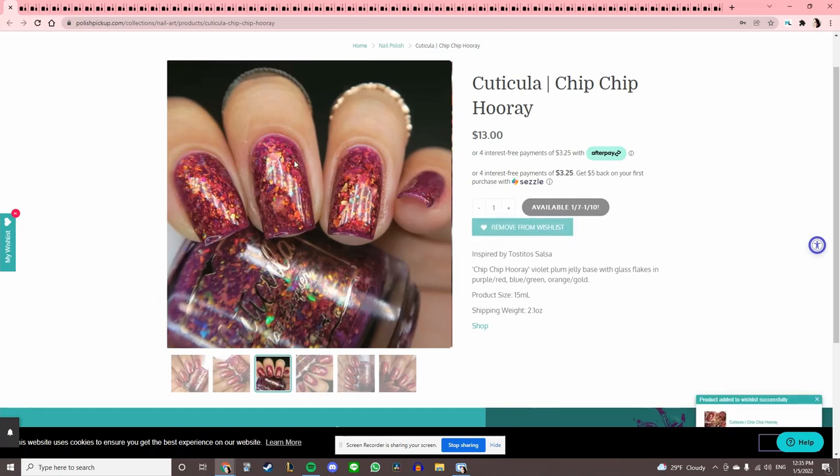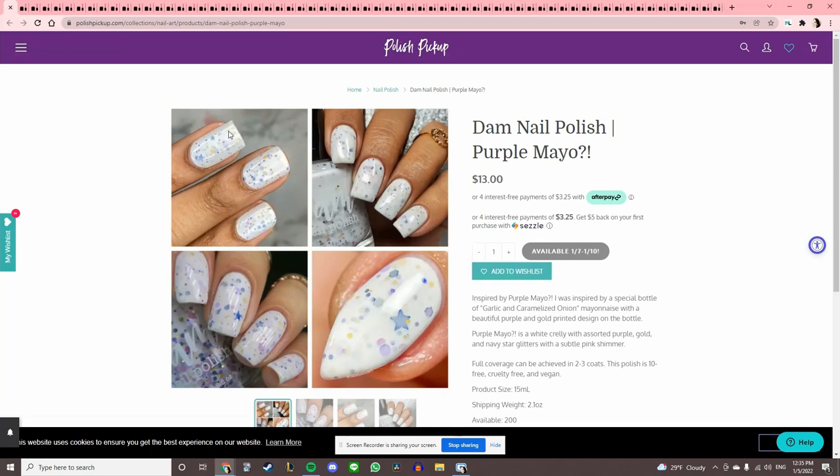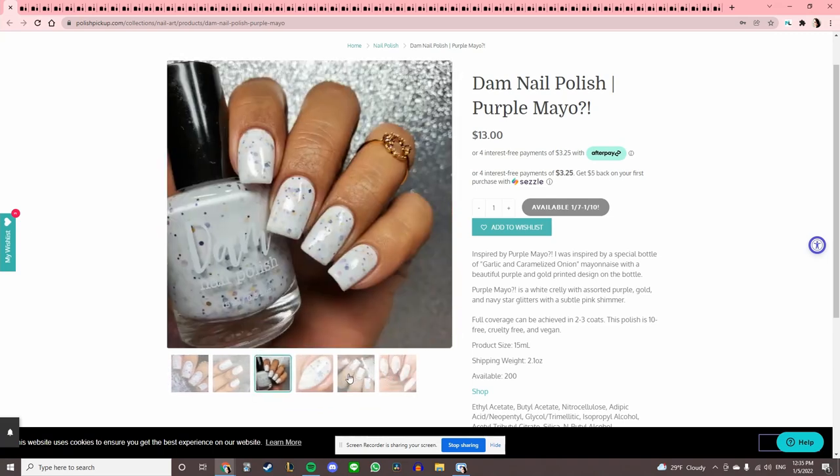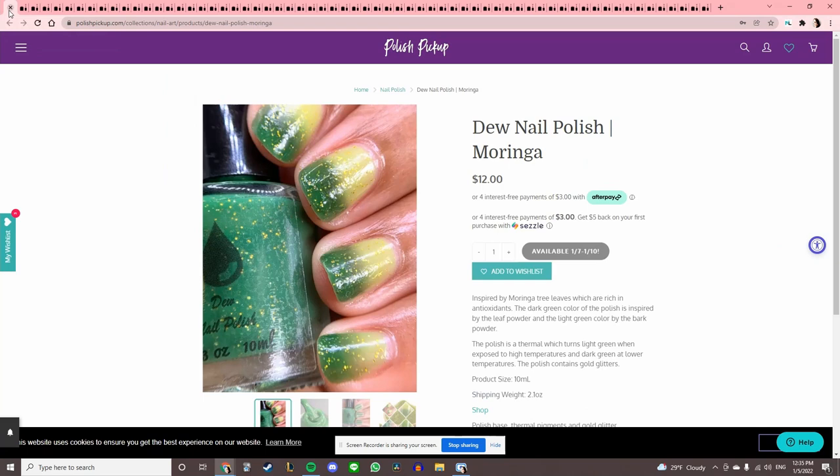I think it's time we try a red from them. Damn Nail Polish 'Purple Mayo' — I don't like white polish that much. It's cute and I like the little star glitters, but I would not wear that.